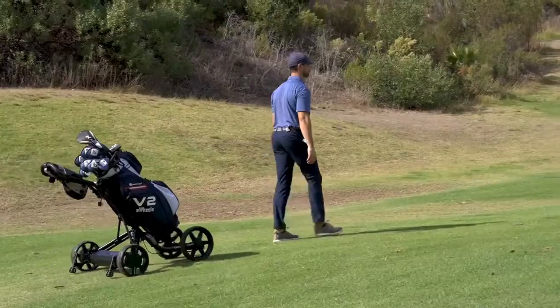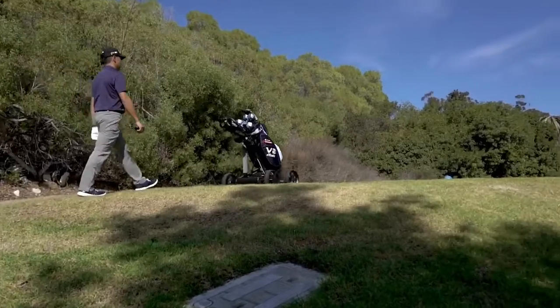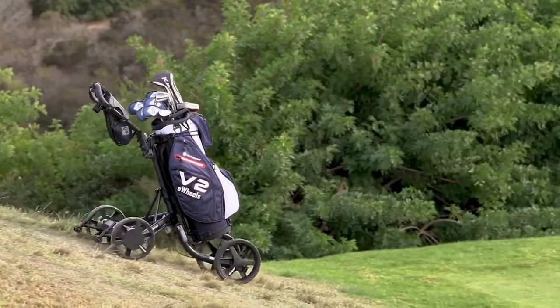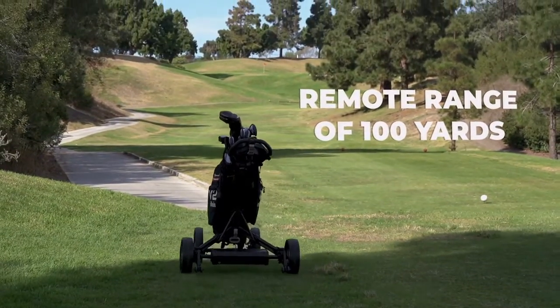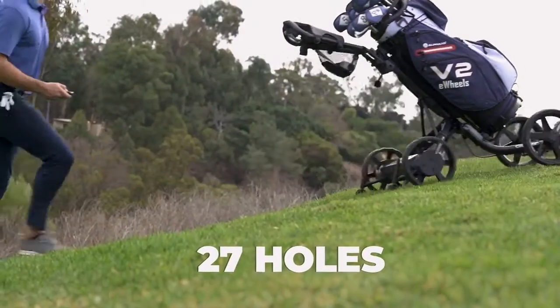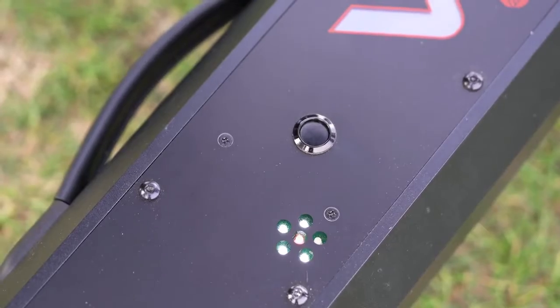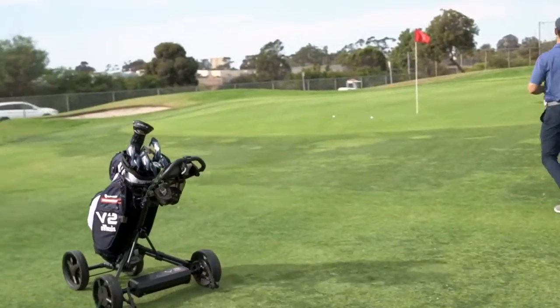An upgraded six-axis internal gyroscope detects the terrain of the golf course and ensures eWheels stays on a straight course. The powerful dual brushless motors make going up any hill a breeze and automatically slow the cart when going downhill. eWheels V2 has a remote range of up to 100 yards and can run for up to 27 holes. If you need more power, you can simply replace the battery for an instant recharge.